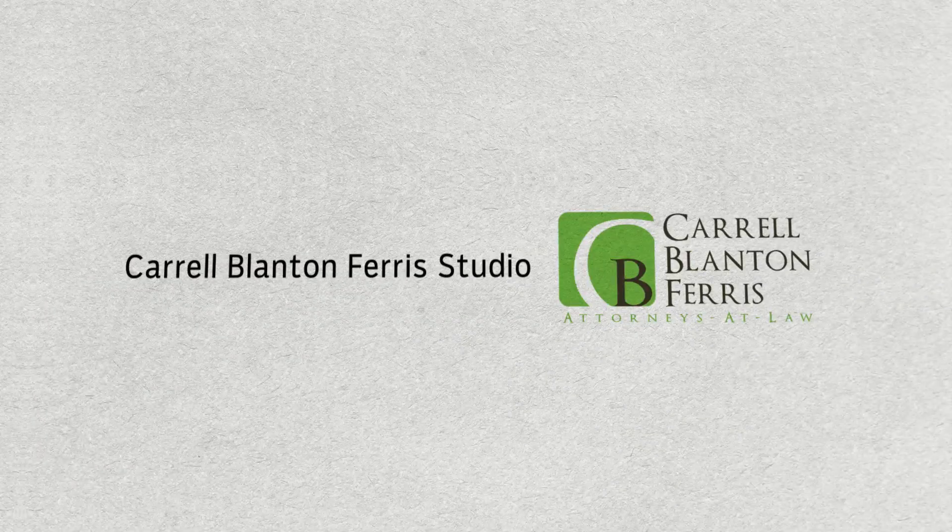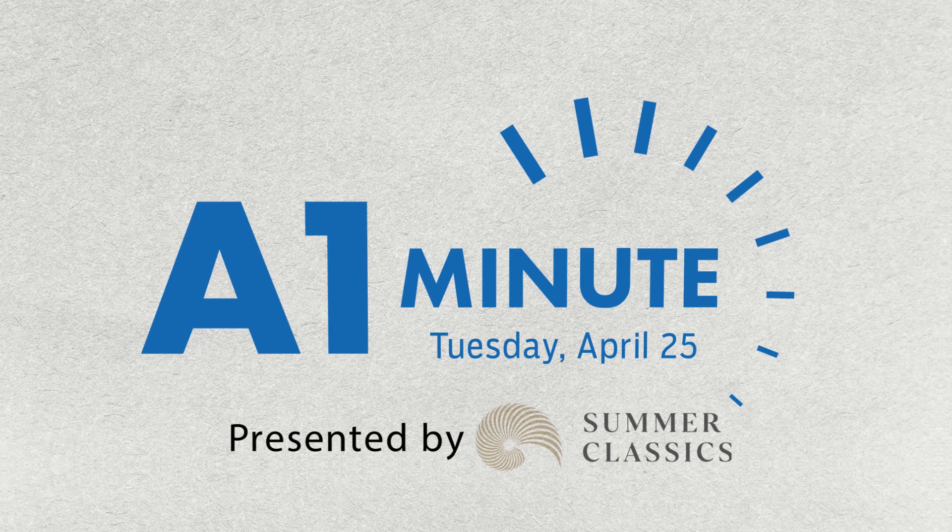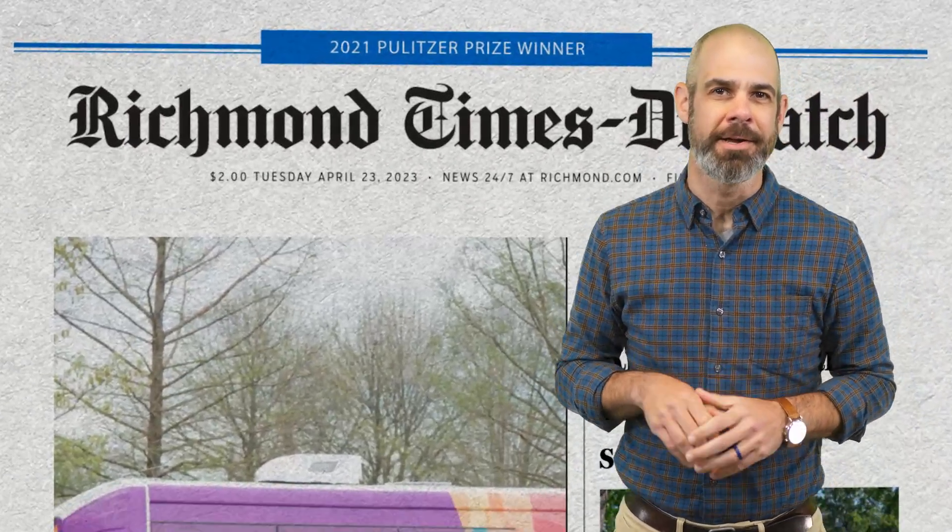Coming to you from the Carol Blanton Ferris Law Firm Studios, it's the A1 Minute, brought to you by Summer Classics Home of Richmond. Hey, it's Matt. Let's get this Tuesday started.